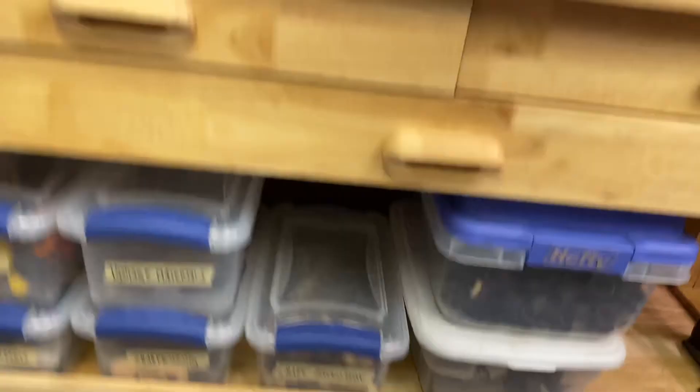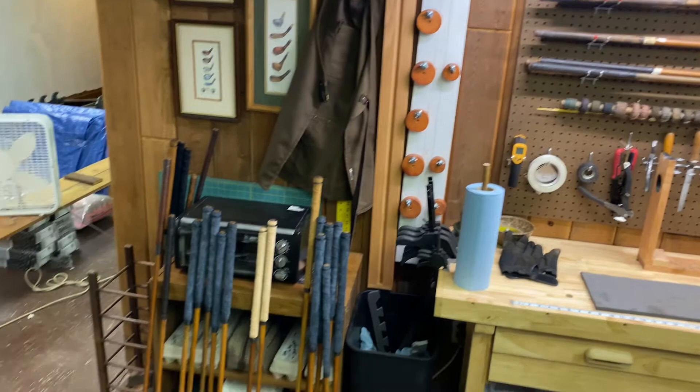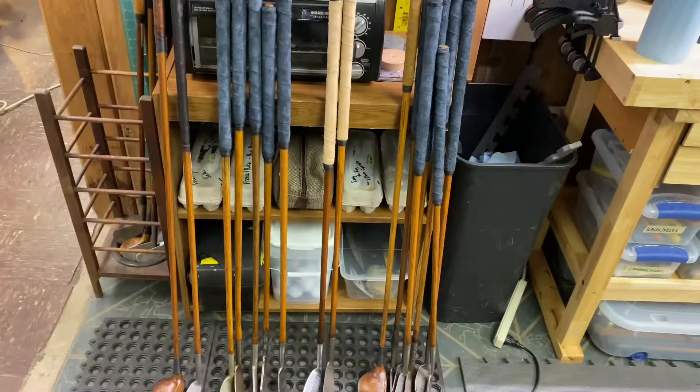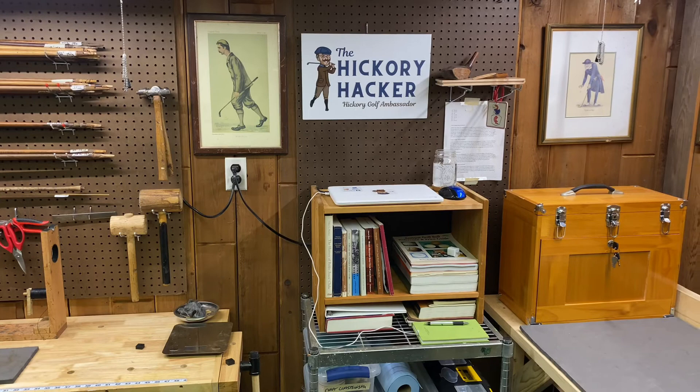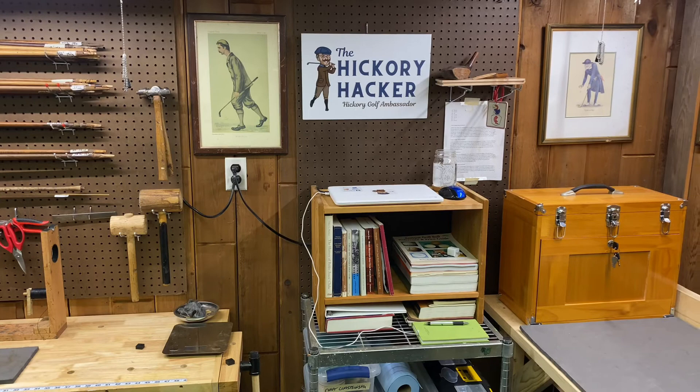That area will be my ball-making station in the off season — I've got some balls ready to work on down there. And I think that about does it — this is where the magic's going to happen. I'll be working on some projects here soon that I'll film for a future Fix It Friday episode and Workshop Wednesday in the off season. Thanks for watching, folks.